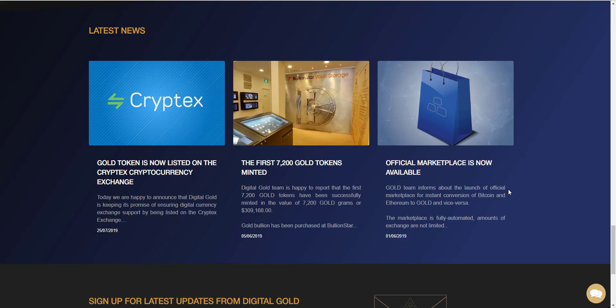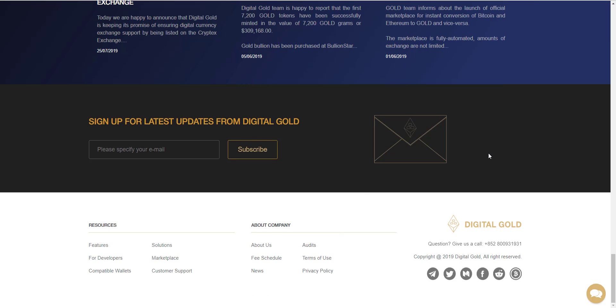For the latest news: the Gold token is now listed on the Cryptic cryptocurrency exchange, and the first 7,200 gold tokens have been minted. The official marketplace is now available. You can sign up by email address to get the latest information about Digital Gold. All details can be found at https://gold.storage. Thanks for watching — don't forget to like, share, and subscribe.